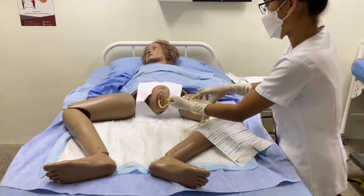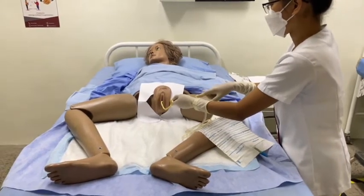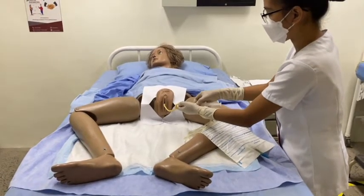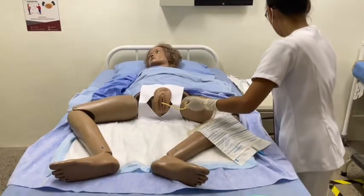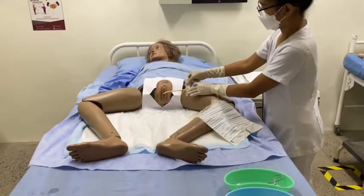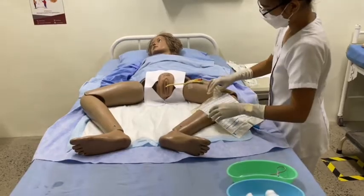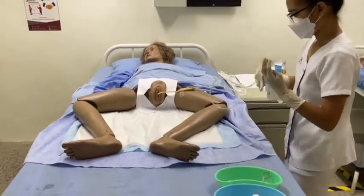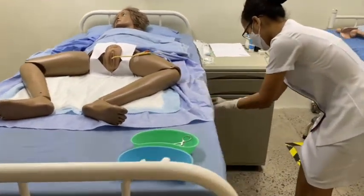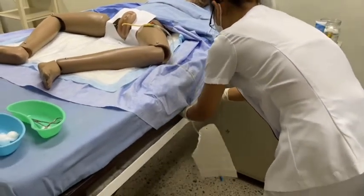Hold the catheter with the non-dominant hand. Use the sterile dominant hand to fully inflate the catheter balloon. Remove the syringe. Secure the catheter on the patient's inner thigh with a securement device, tape, or plaster. Ensure the tubing is not kinked and secure the drainage bag to the bed frame below bladder level but not resting on the floor.